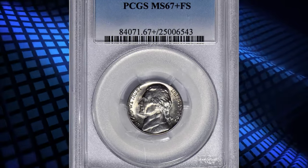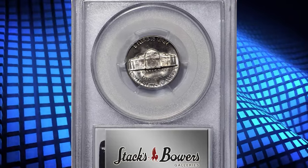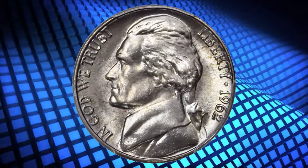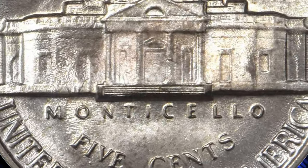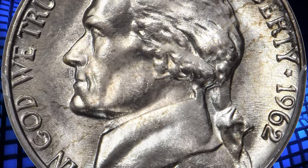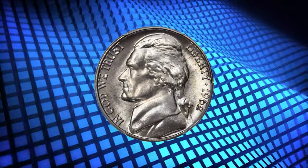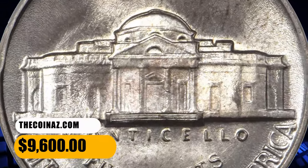Number 5: 1962 Jefferson Nickel graded Mint State 67 Plus Full Steps by PCGS. A remarkable strike rarity — both sides are fully impressed with razor-sharp detail from the rims to the centers. Intensely lustrous satin surfaces are brilliant apart from the lightest champagne pink and pale gold toning that is not readily evident at all viewing angles. Temptingly close to pristine. Like so many circulation-strike nickels from the early 1960s, the 1962 is challenging to locate in the finer mint state grades within the Full Steps category. It was sold for $9,600.